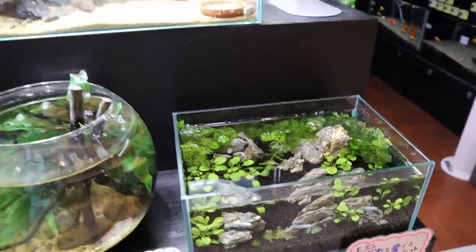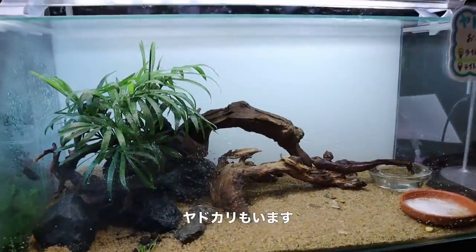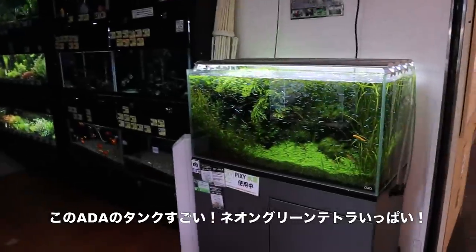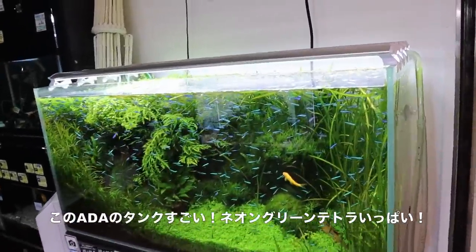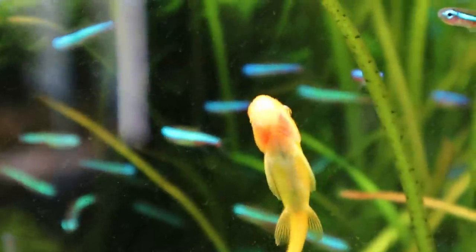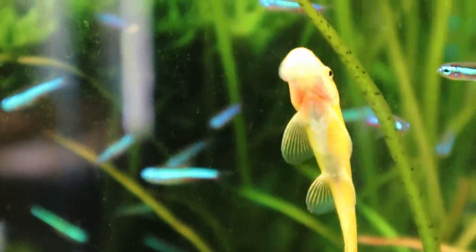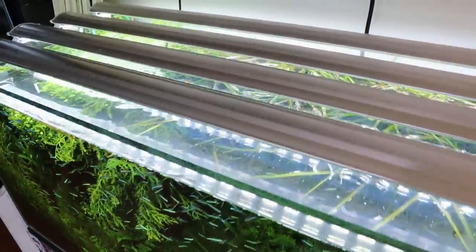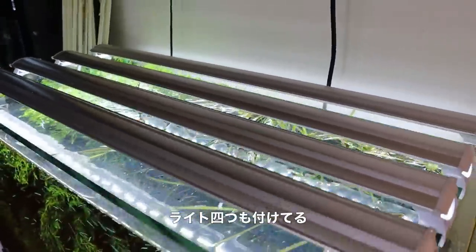It's pretty shallow but it looks good. Then this is a hermit crab tank. Over here there's an 88-tank — just look at how many green neon tetras are in there, and the density of plants is just incredible. And look at the lights — four sets of LED lights.